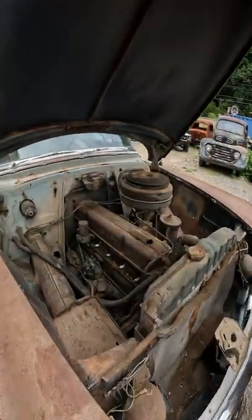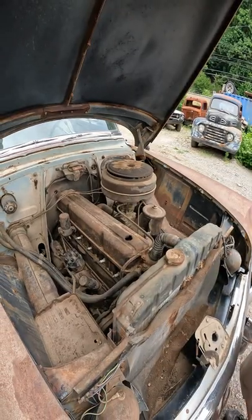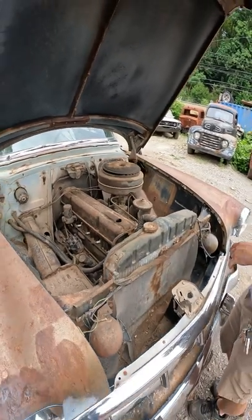When I pop the hood on this thing, all I can think of is how much room there is for an LS motor. I think his plan is to air ride it, drop in an LS, and probably custom frame this car.